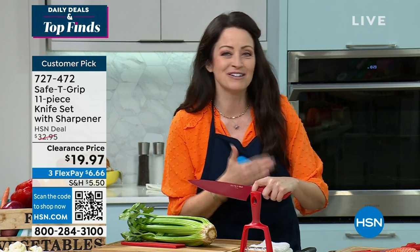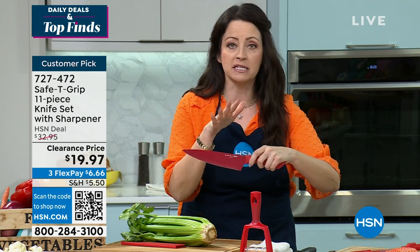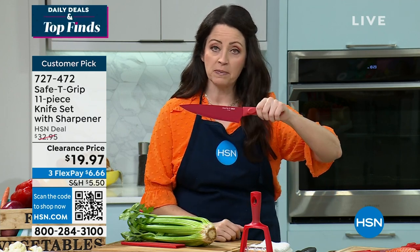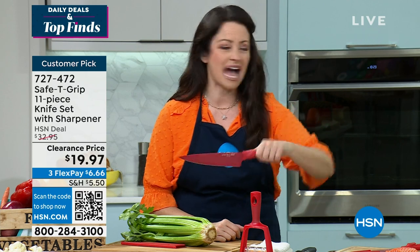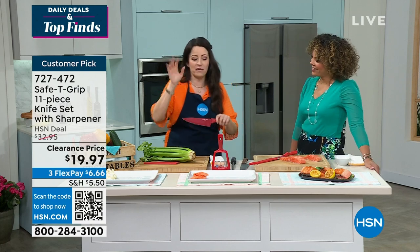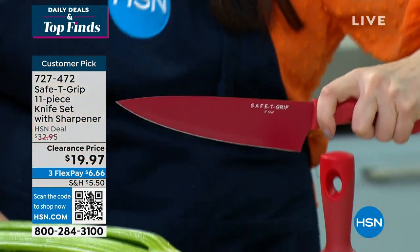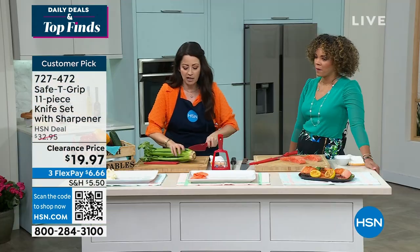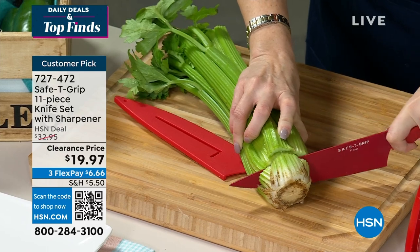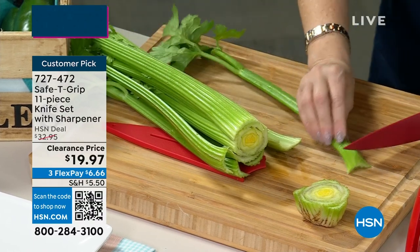Watch how this works — you have that stabilizer, confidence-building handle with two pieces. You put your thumb on one side, wrap your finger around, and that creates stabilization where it's basically part of your arm. It works for lefties and righties. You're able to come in there and — look how this just goes like butter — slicing through a huge stalk of celery. It's a clean, beautiful cut.